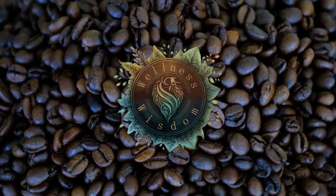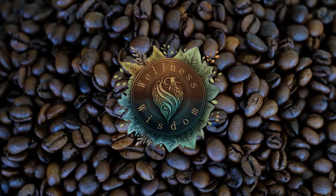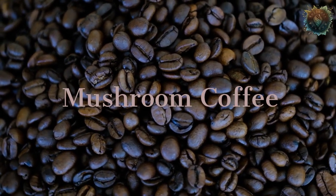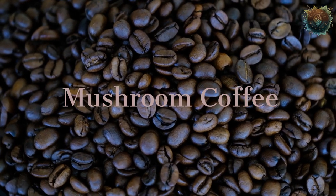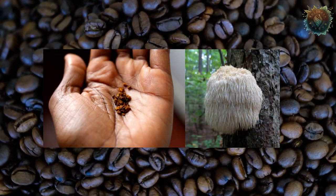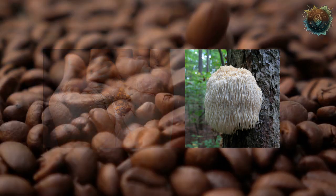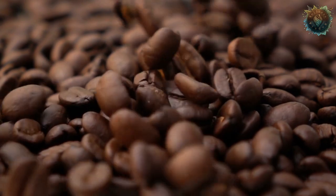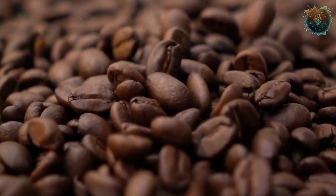Hello everyone, I'm so glad you're here. I'm Oz and you're watching Wellness's Wisdom. Today we'll be delving into the world of mushroom coffee and exploring its numerous benefits. Not only will we discuss how Chaga and Lion's Mane mushroom can boost brain function and immunity, but we'll also show you how to make this delicious and nutritious beverage at home. Get ready to learn about the unique and subtle tastes of mushroom coffee and how to make it a part of your daily routine.